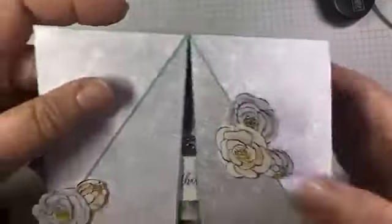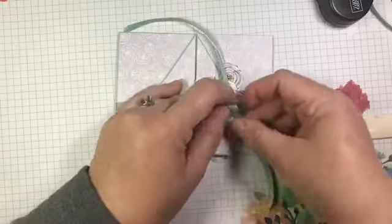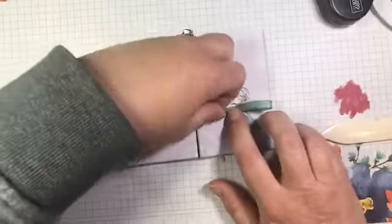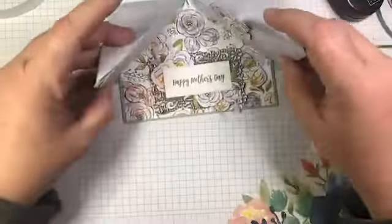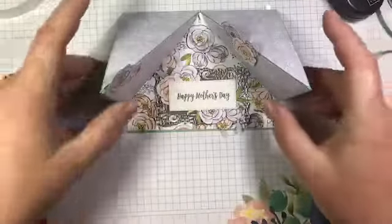Card number three is similar to one I did a few weeks ago using the poppy bundle, but that was a double easel — this is just a single. This one also doesn't have a belly band; it just ties shut with that yummy textile ribbon. So it comes out of the envelope tied, and when you untie it, it stands up. I did add a panel on the back of this one for writing a message. The message you write will be on the bottom and this is more of a little decor piece — a really pretty mantle piece.